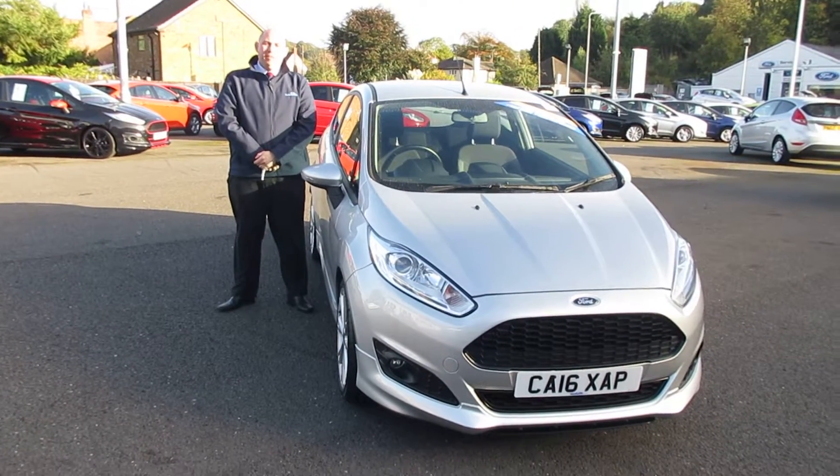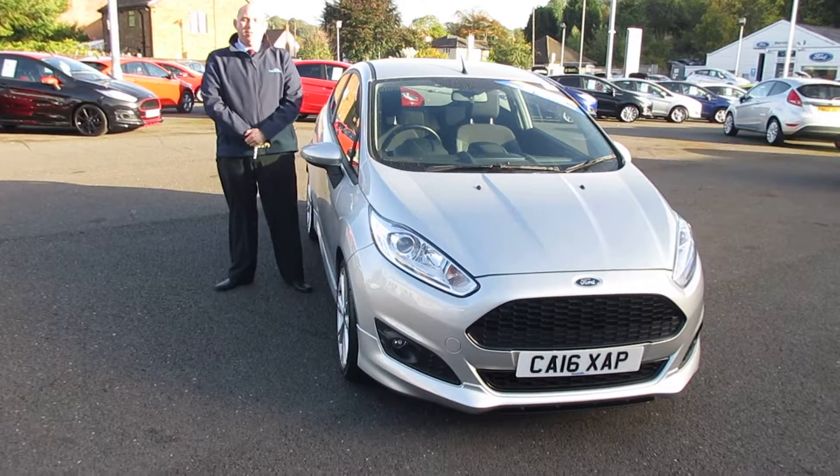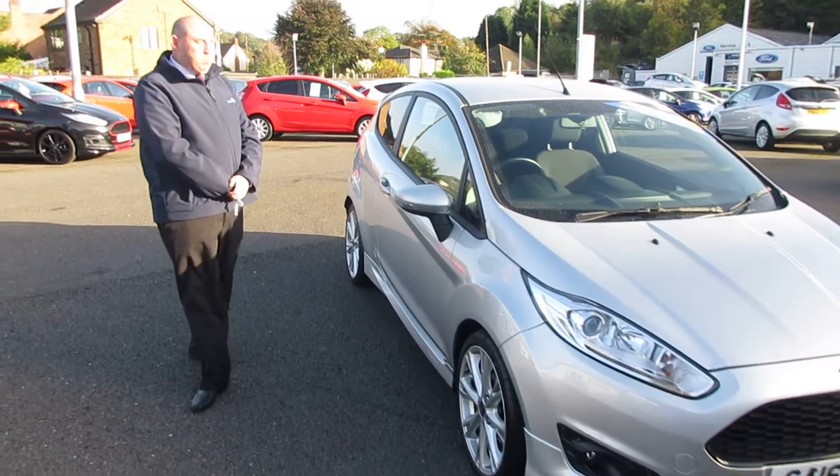Hi, it's James over at Sandy Cliff Stapleford Used Cars, and today we're presenting quite a rare car — it's a Ford Fiesta ZTEC S 1L EcoBoost, 125bhp.